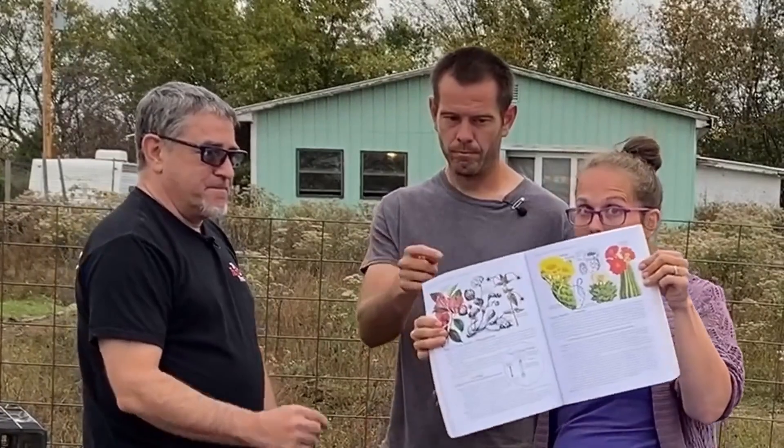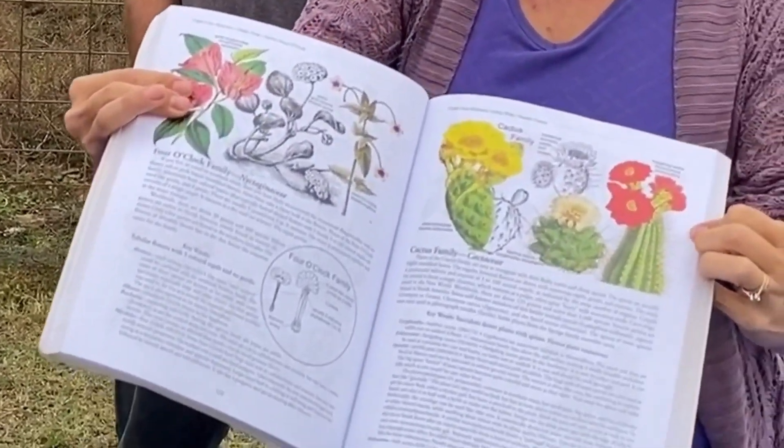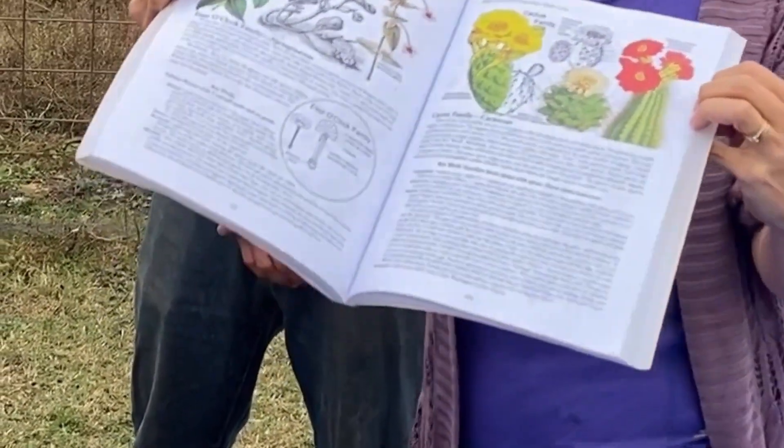So if we look in this book, you can see here's the cactus family. Let me get closer — zoom in on that. There we go, and it's got some of the features on there. Yeah, you can identify it by looking at the pictures, which is right up my alley.